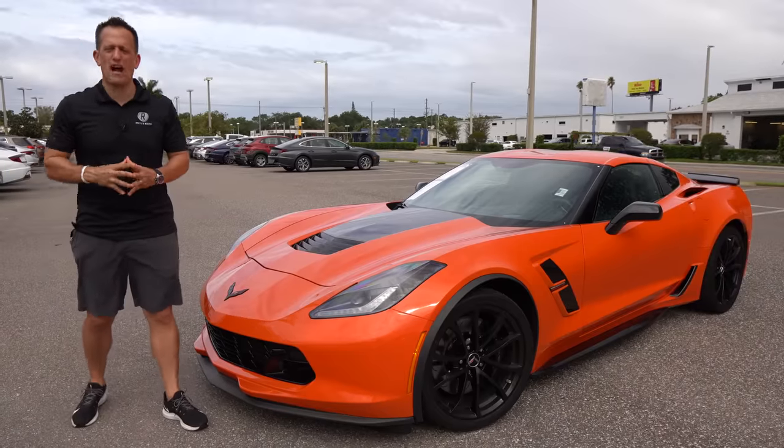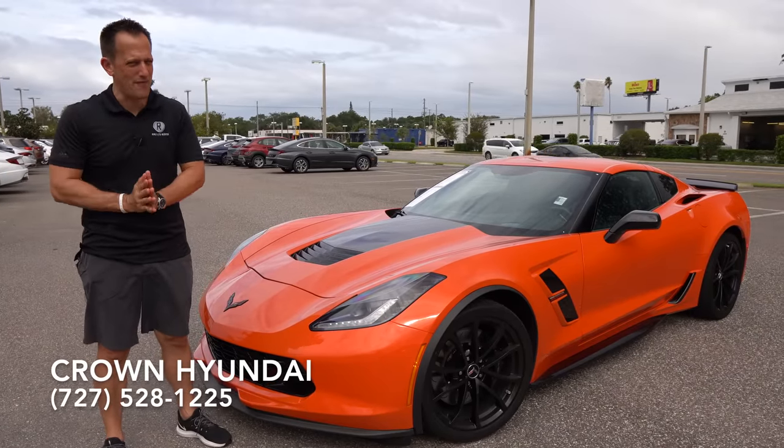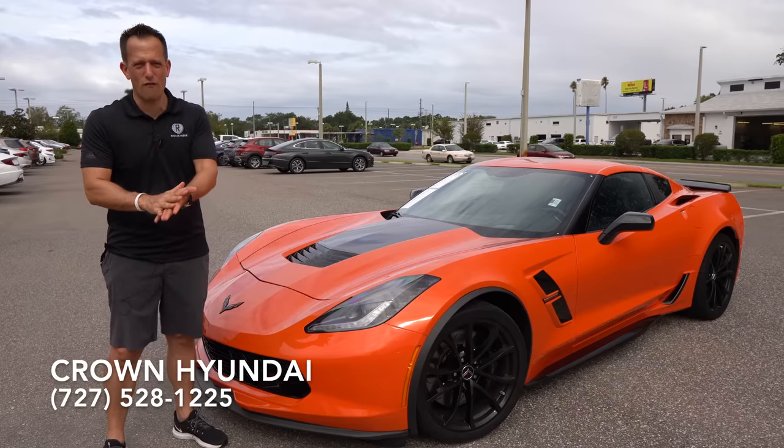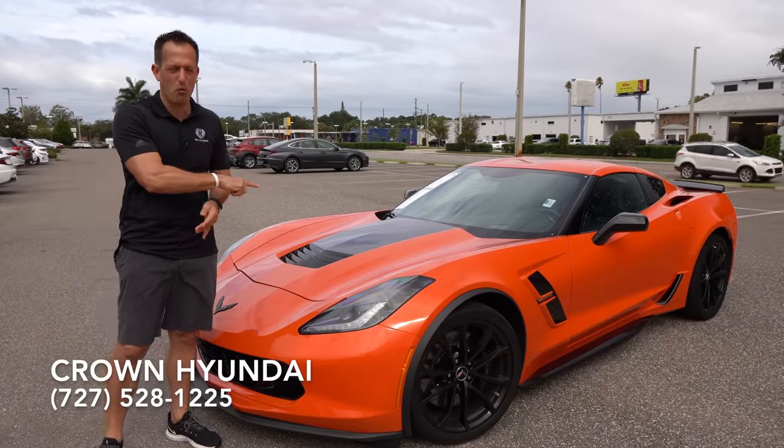Hey guys, what's up? It's Joe Rady from Rady's Rise. We're back here at Crown Hyundai in St. Pete, Florida, because guess what? I have that American icon. This is a 2019 Chevrolet Corvette, but it's not just any Corvette. This is a C7 Grand Sport.